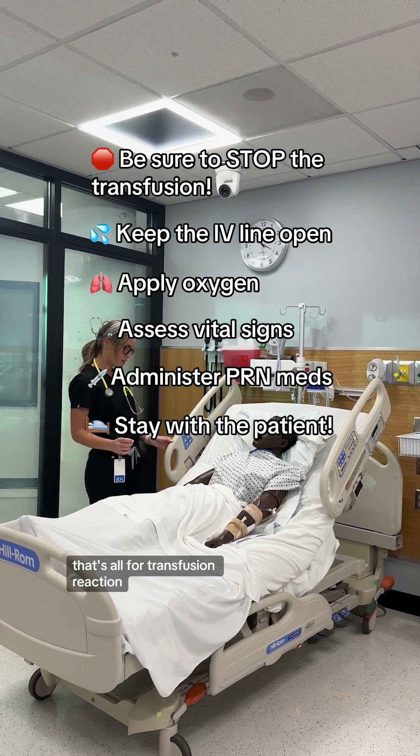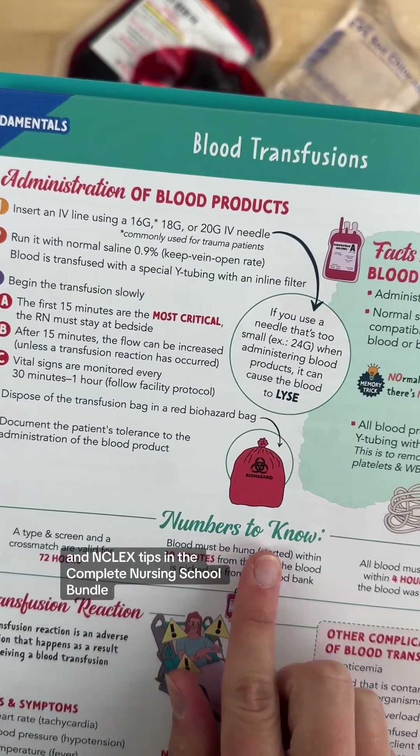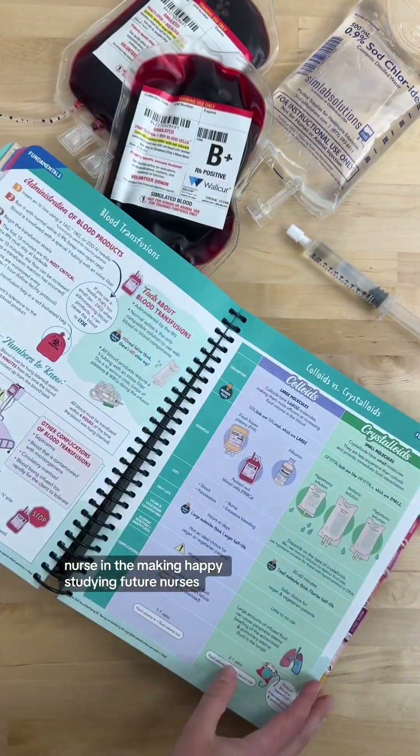That's all for transfusion reaction. You can find more nursing school and NCLEX tips in the complete nursing school bundle available on my shop, Nurse in the Making. Happy studying, future nurses.